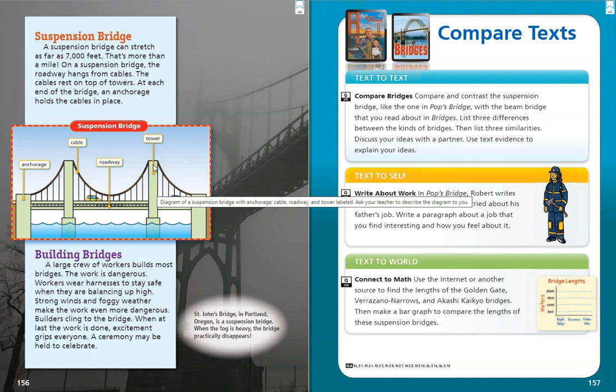St. John's Bridge in Portland, Oregon is a suspension bridge. When the fog is heavy, the bridge practically disappears.